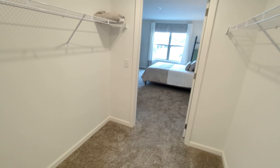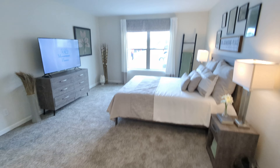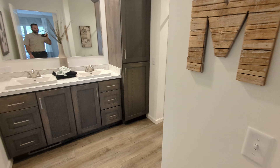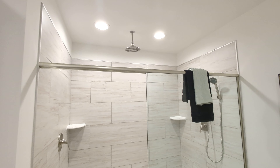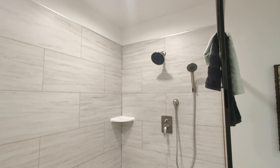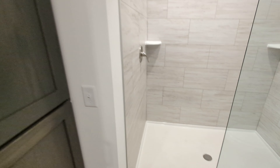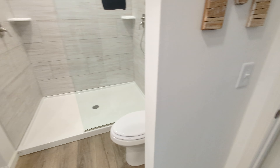Yeah, the video doesn't do it justice. The dimensions are on the floor plan at the beginning of the video. And of course there's a three by five rainfall shower head with handheld and wall shower head — so three shower heads in this tiled three by five foot shower.